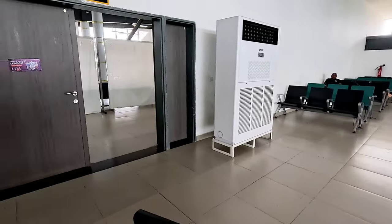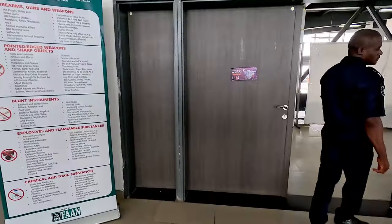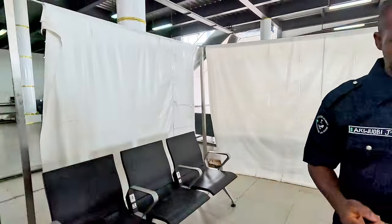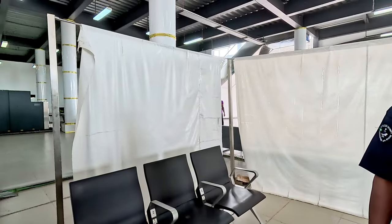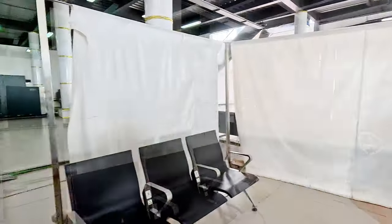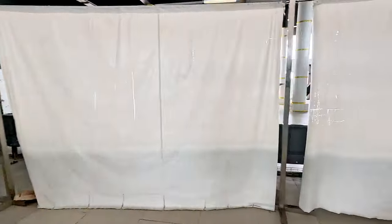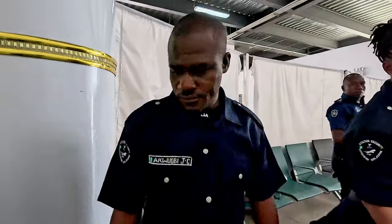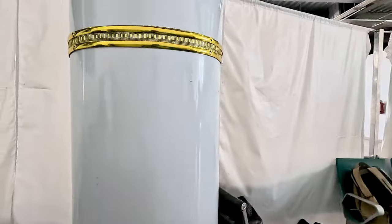Passing through security for departure, they check your ID and your ticket. The airport security staff are very cordial and professional in the way they handle their jobs. You can see the makeshift curtains separating the arrival area and departure area while passengers go through security.